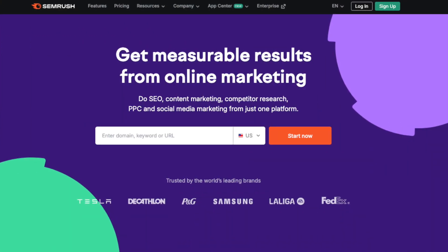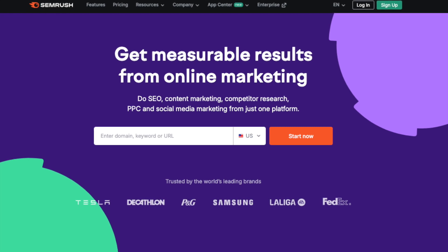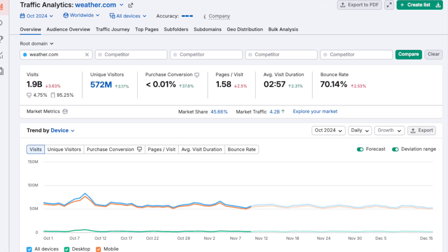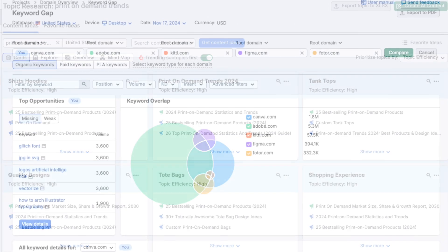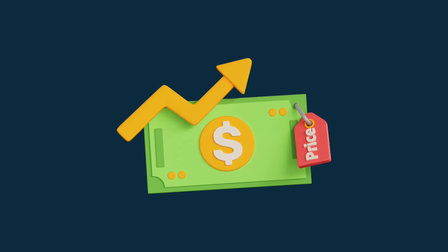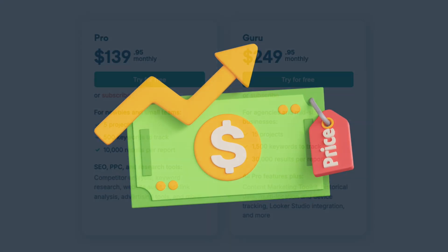SEMrush is one of the best-known SEO and digital marketing platforms available, providing a wide range of tools for keyword research, traffic analysis and content marketing, and a huge amount of competitive intelligence too. But as a quick look at the SEMrush pricing plans will tell you, this comes at a cost.